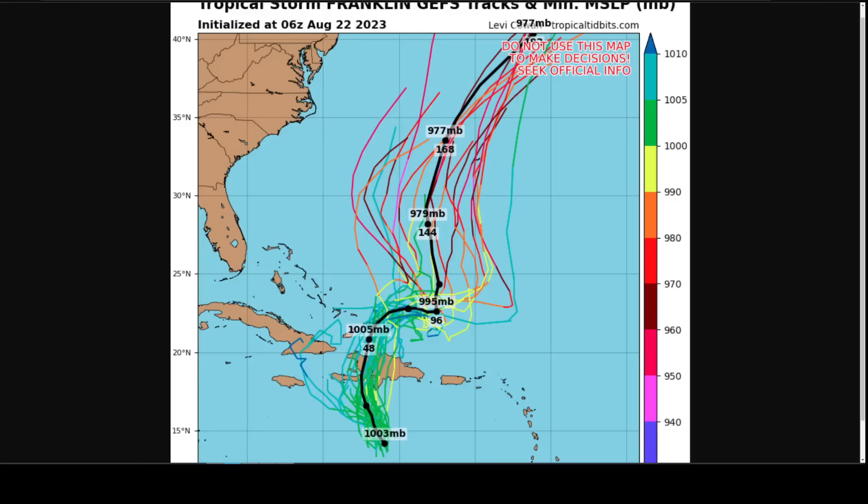This is the GFS Ensemble illustrating that different members in coloring show the intensity. We see a generally weak system in green or blue during the first few days, and then after four days you start to see red and pink colors showing that intensification. Bermuda is right there for reference, and we have a whole spread of possible tracks toward the north with a stronger system.